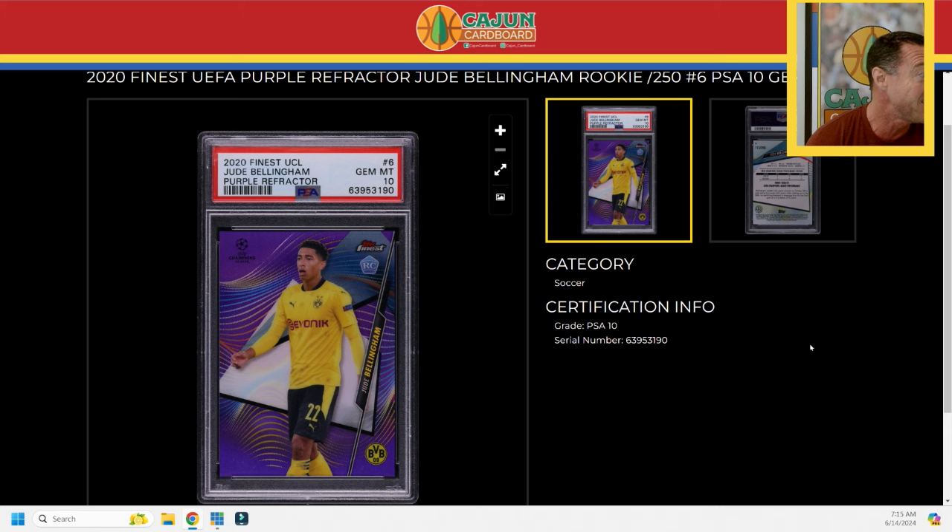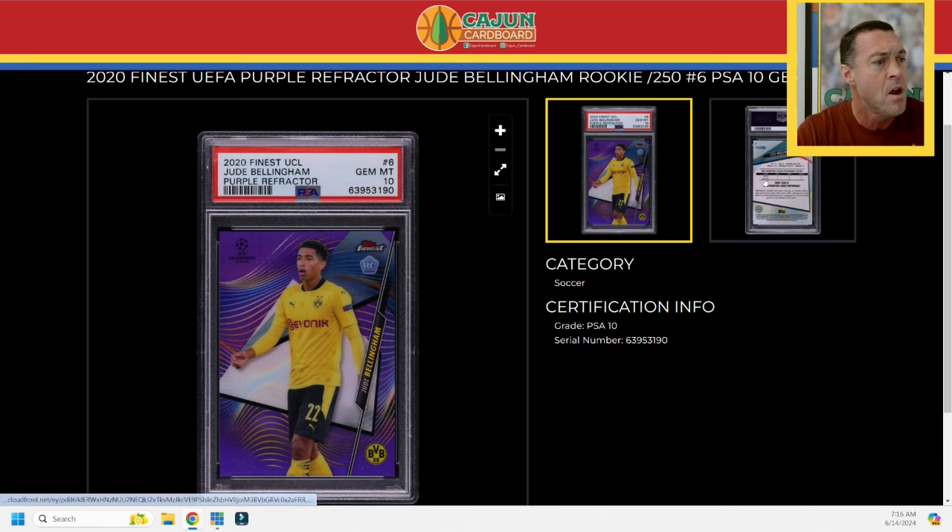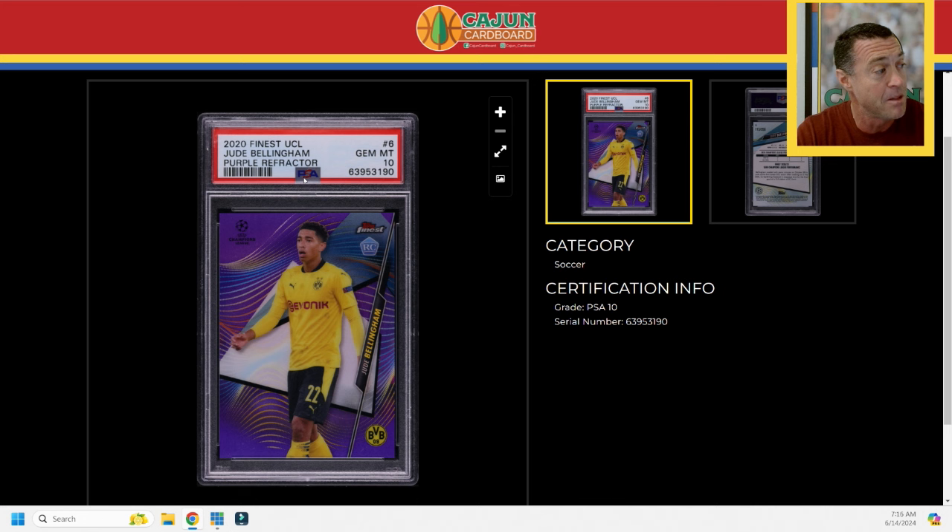Most of you are here for the Jordan stuff, but first — there are probably five or six different Chromium 2020 rookie products featuring my PC, which is Jude Bellingham. By the time you're watching this you'll be deep into the Euros, and England's performance will have a huge effect on whether Bellingham wins the Ballon d'Or. He's in a fierce competition with his Real Madrid teammate Vinicius. This is his 2020 Finest UCL Purple Refractor, serial numbered to 250, which is pretty consistent across the purples in all the different products.